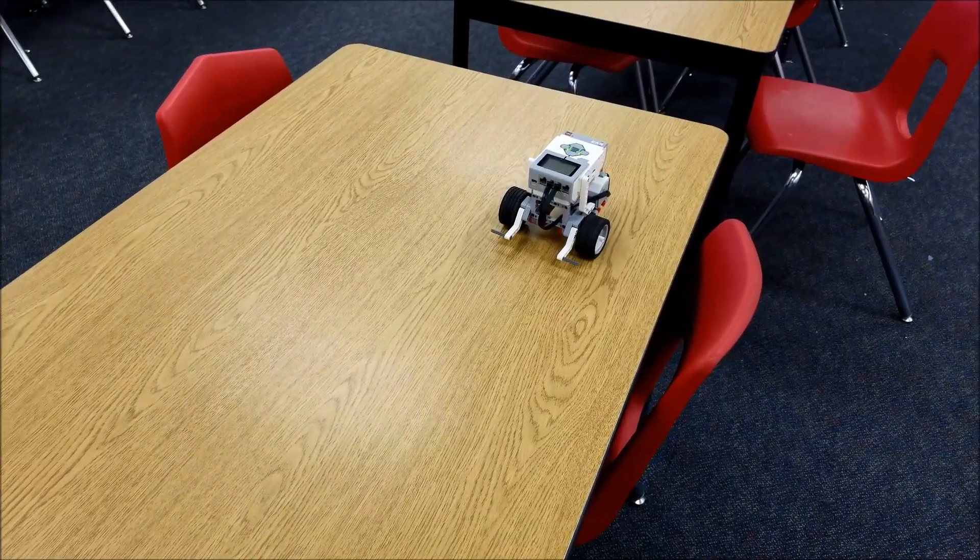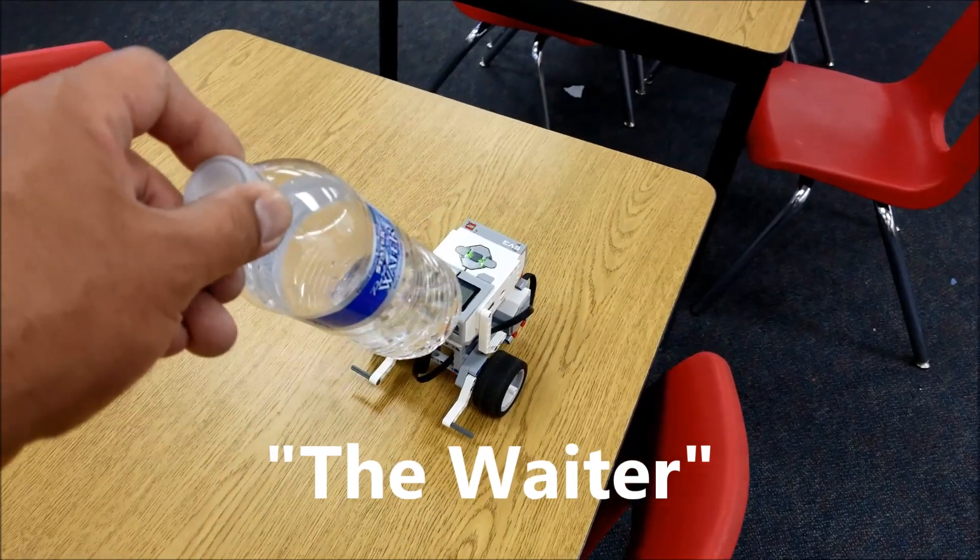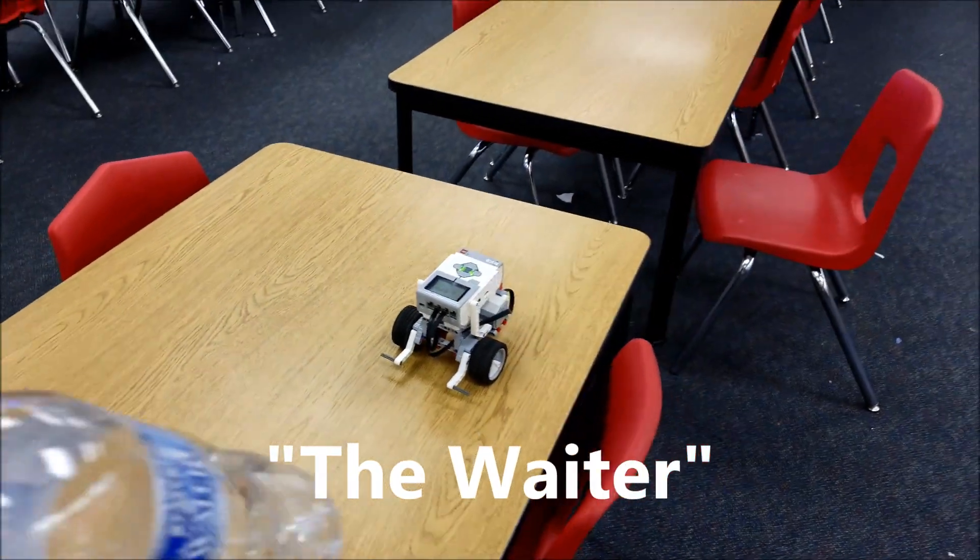Oh, it flipped it! This one's called The Waiter. I'm gonna flip this bottle, it landed on top of the robot, and he's gonna bring it straight into the camera.